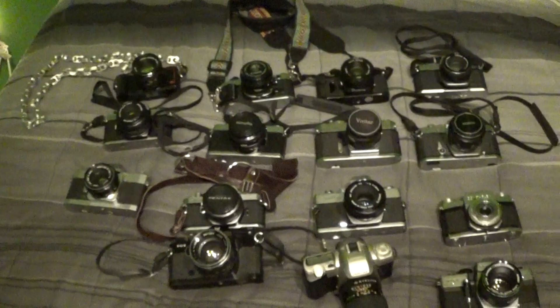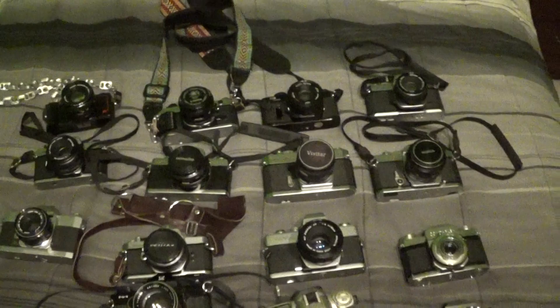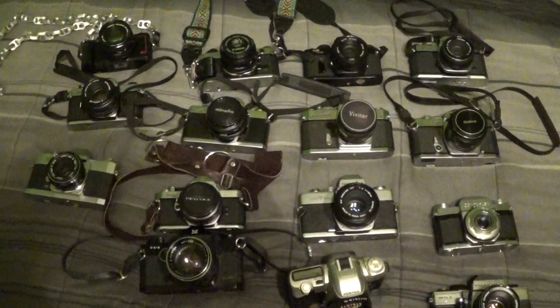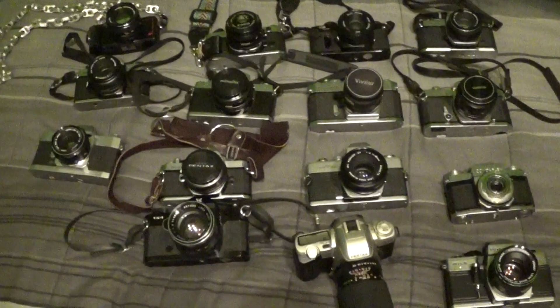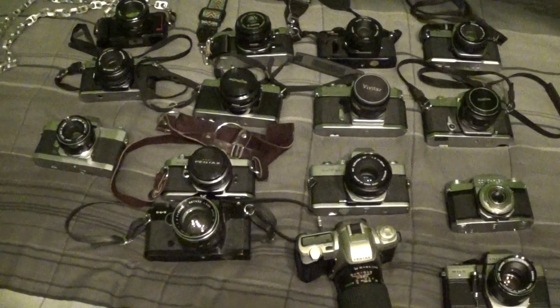So those are all of my SLR cameras. The only one without interchangeable lenses is the Contaflex, which is also the only one with a leaf shutter. There are two cameras I couldn't show you today, and in total there are 15 cameras here. If you want me to do a video on any specific one, drop a comment below. Thank you guys for watching — please rate, comment, and subscribe, and I'll see you next time.